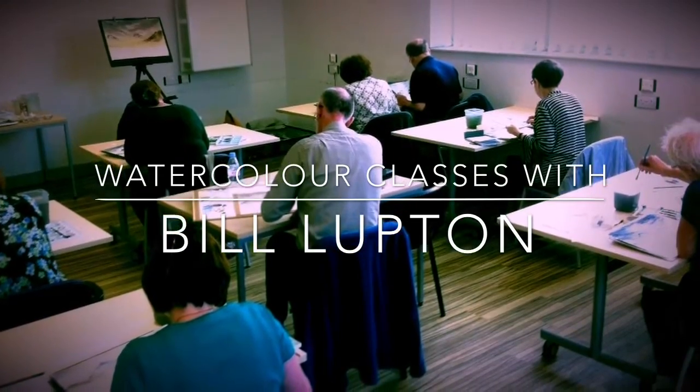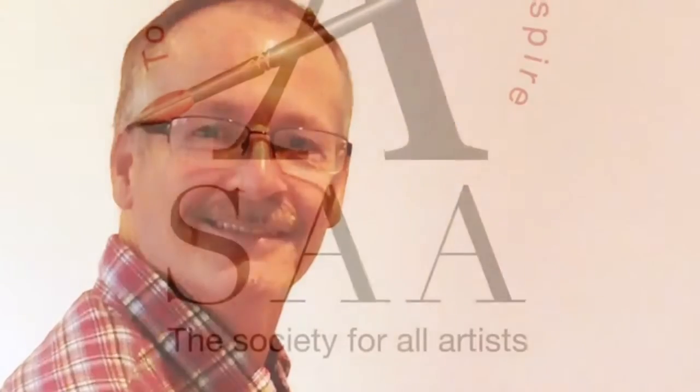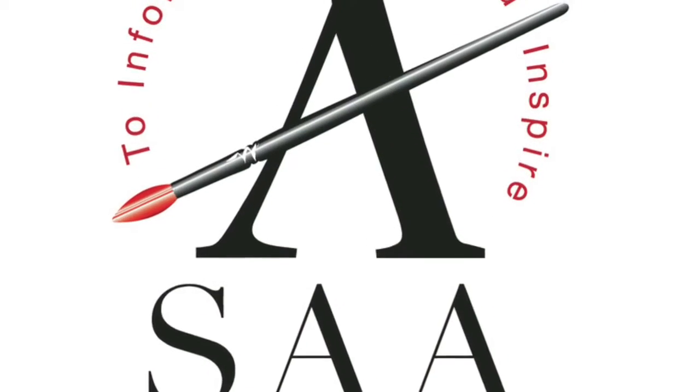Hello and welcome to this video about my current classes and courses. My name is Bill Lupton. I'm a watercolor artist with over 30 years experience, and I'm also sponsored by and an ambassador for the Society for All Artists.